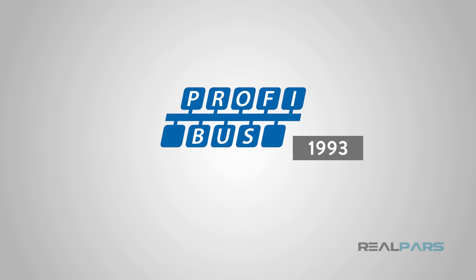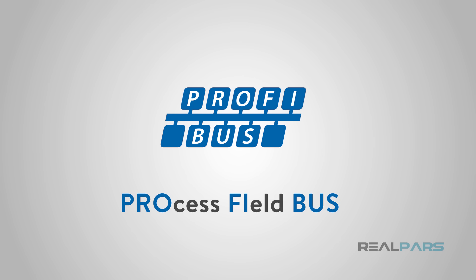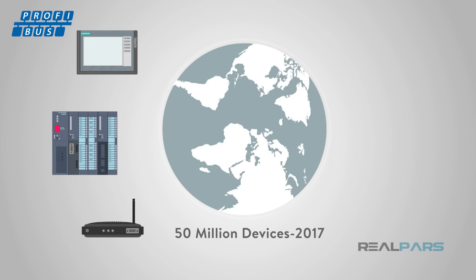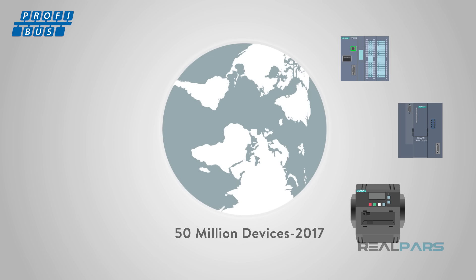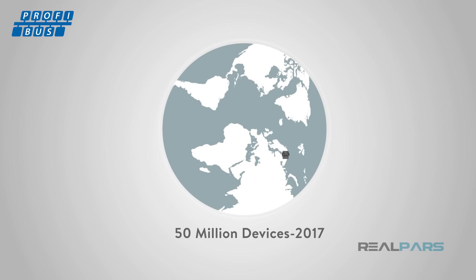Released in 1993, Profibus, or Process Field Bus, is a tried-and-true industrial communication protocol. With over 50 million devices installed by the end of 2017, it is a well-established technology used in many different control applications.